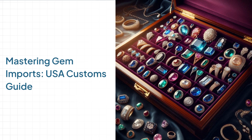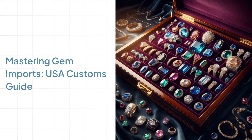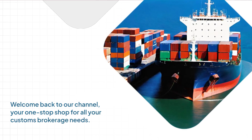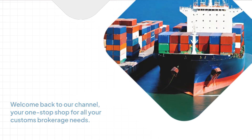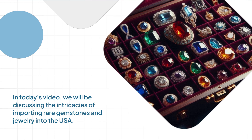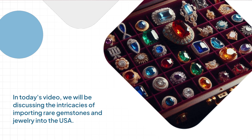Mastering Gem Imports: USA Customs Guide. Welcome back to our channel, your one-stop shop for all your customs brokerage needs. In today's video, we will be discussing the intricacies of importing rare gemstones and jewelry into the USA.